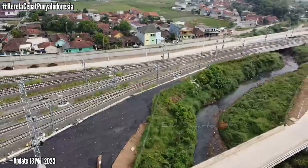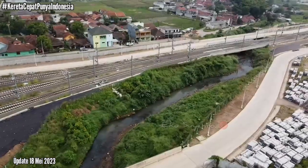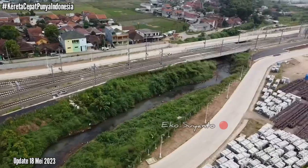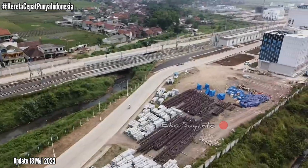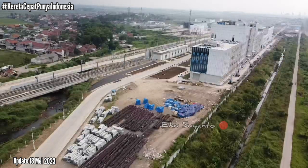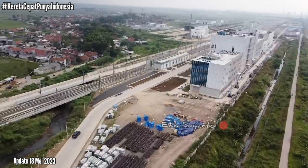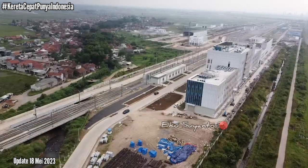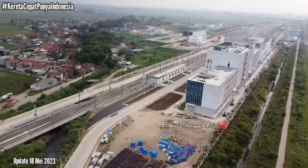Terlihat 8 lajur ini sudah selesai dikerjakan. Dan kita coba melihat ke arah sisi bagian barat. Tidak ada yang terparkir di area ini. Mari kita update di lokasi lainnya. Dan ini area ofisnya. Sudah sangat rapi sekali. Bangunan-bangunan baru sudah tampak berdiri dengan megah.